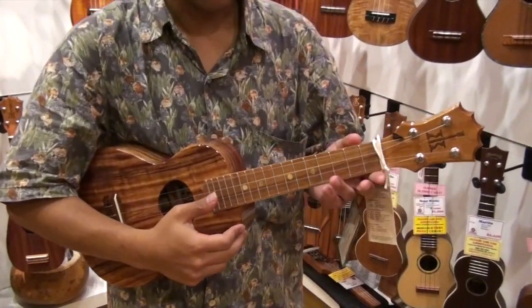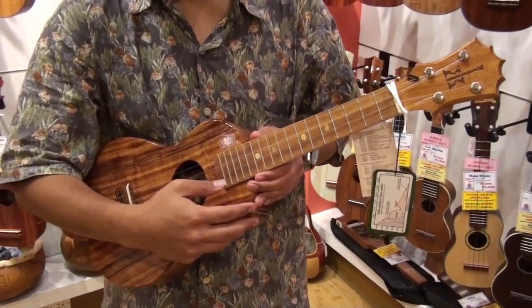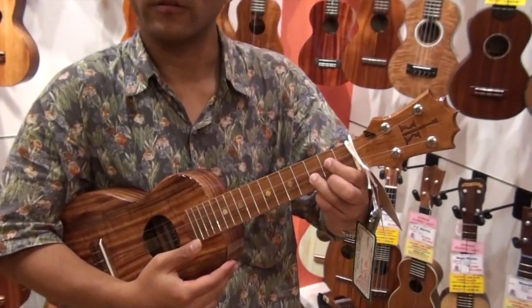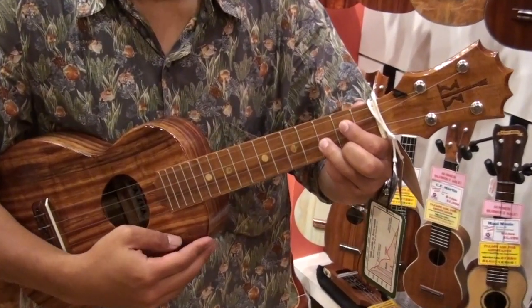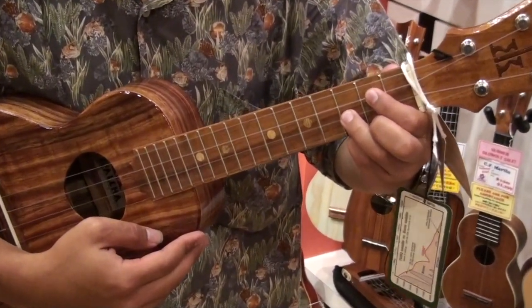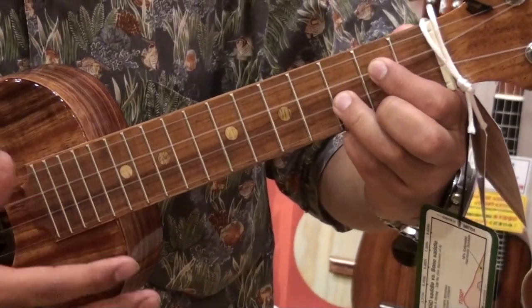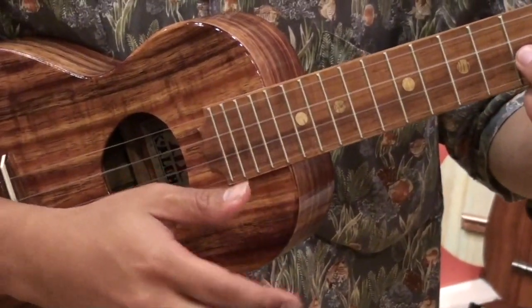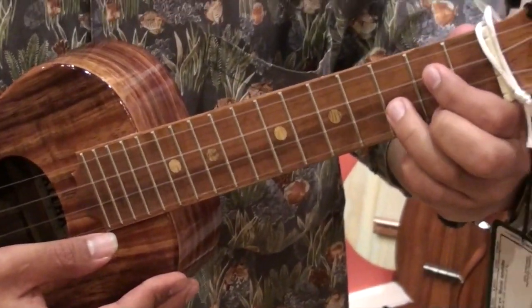Let me just dumb it down so anybody can understand in layman's terms. The ukulele is a four-string instrument — you're missing the top two of the guitar. Here's a guitar chord — a D. This shape of the chord is exactly the same on the ukulele, but the tuning is a little bit different, so the name of the chord is going to vary. It's not going to be the D; it's going to be the G on the same exact shape.